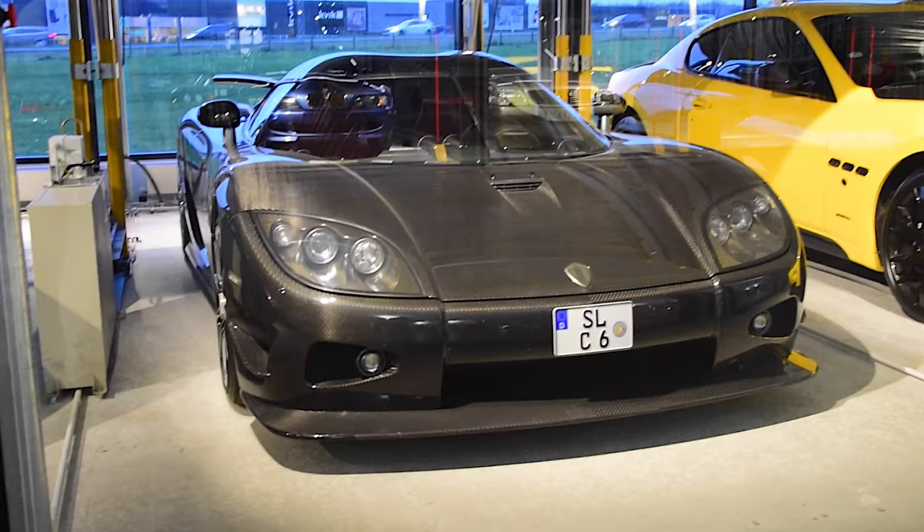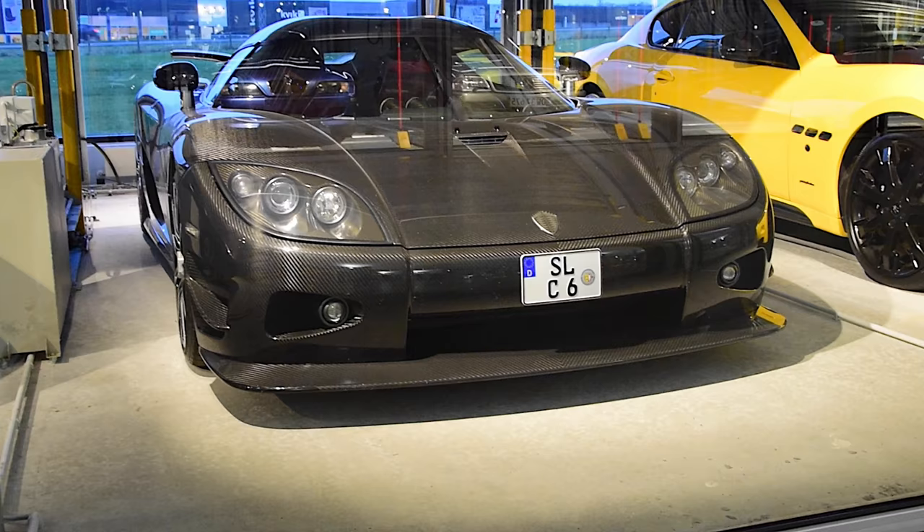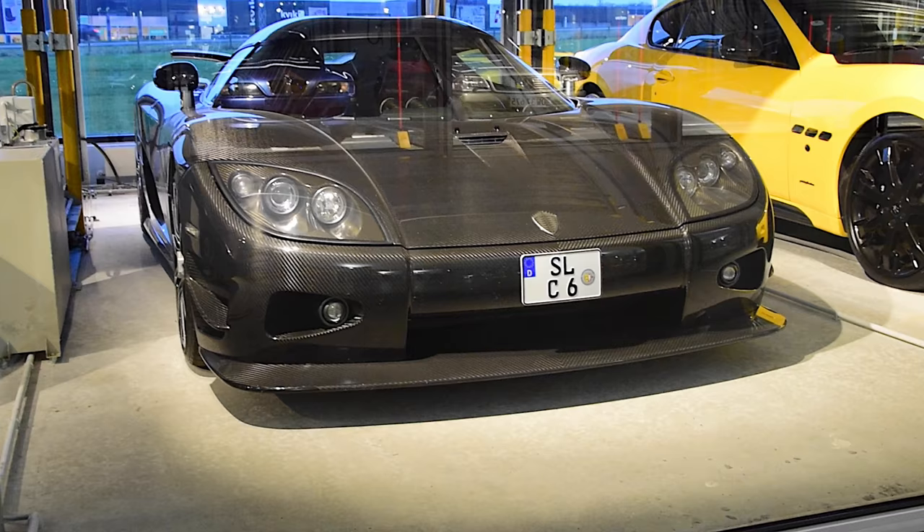This is a Koenigsegg CCX. And I don't know if you can see it, but it's in a full carbon fiber body. Amazing.